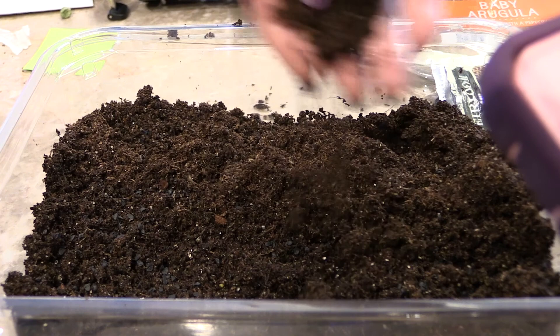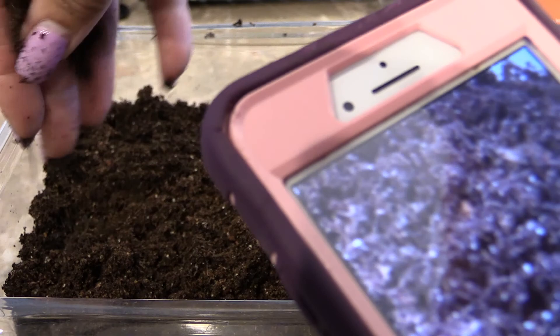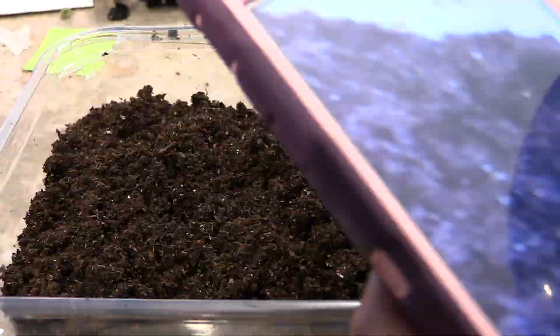You just want to cover them - you don't want it too deep. So I'm sprinkling and then I'm just going to water them in. That's about it and then I'm going to put the lid on there.